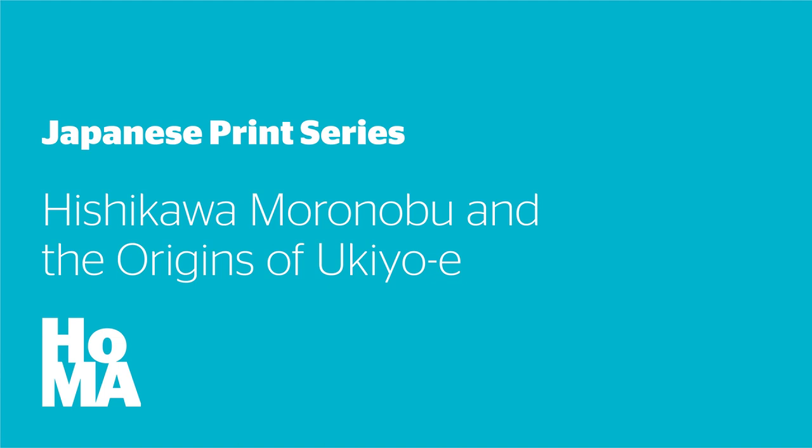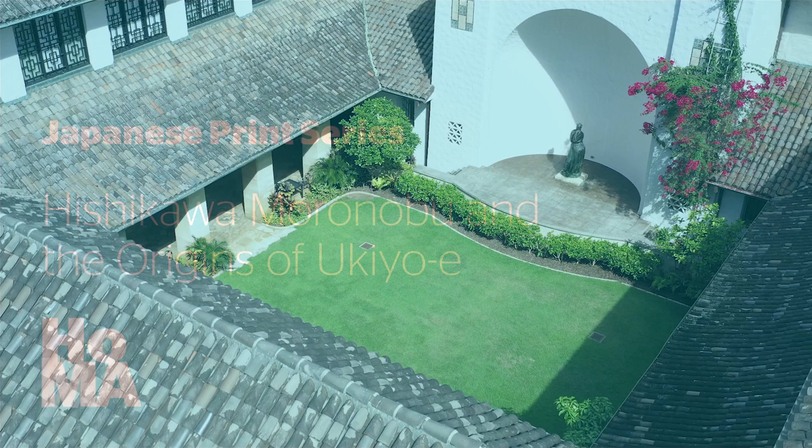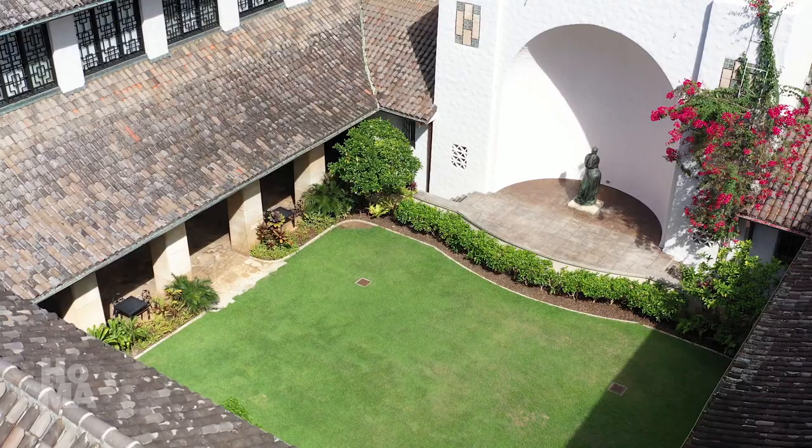Hello, and welcome back to the ongoing series of videos on the history of Japanese prints and the collection of Japanese works on paper at the Honolulu Museum of Art. I'm Stephen Sollel, the curator of Japanese art.